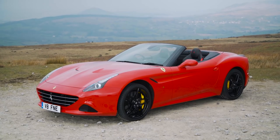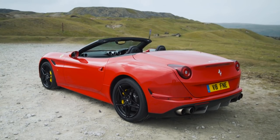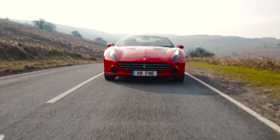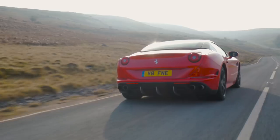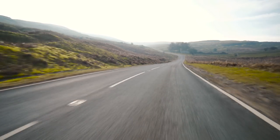A Ferrari, a prancing horse — no day can be soured when you have the keys to one of these in your hands. This is the California T, the first turbocharged Ferrari since the F40. There's a 488 now of course, but this was the first.